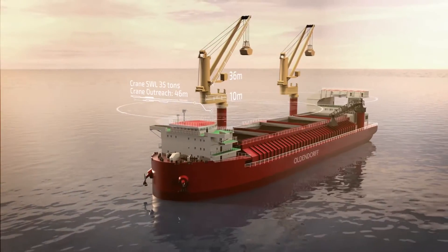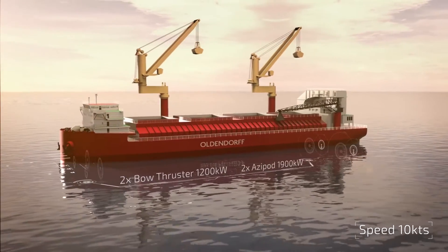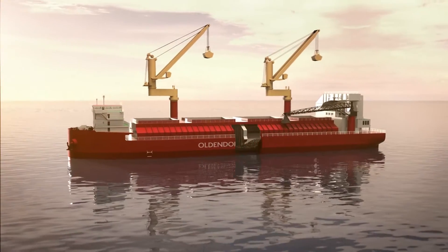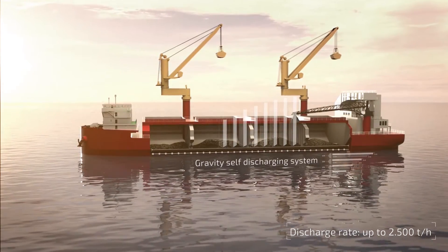The unit's propulsion system consists of two bolt thrusters and two azipods for high maneuverability. The unit also features a gravity-fed self-unloading system for high discharge speeds.